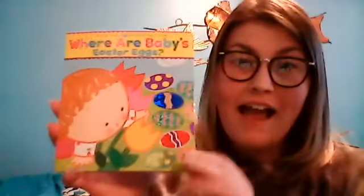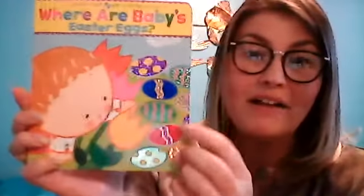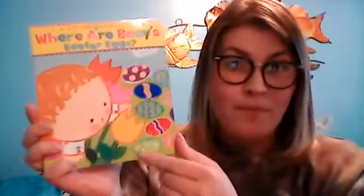So many pretty Easter eggs! There's a purple one, a blue one. What color is this? Green and pink, red, and this is like a greenish color. Are you ready to find baby's Easter eggs?